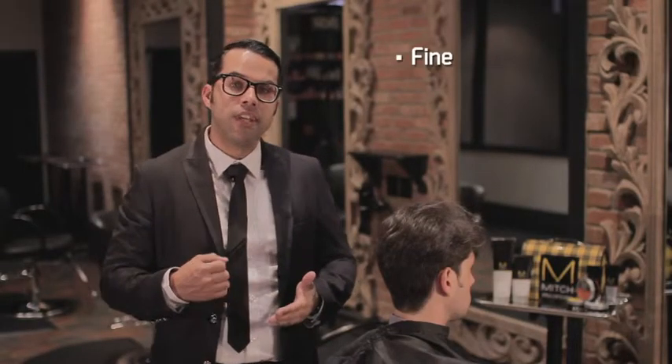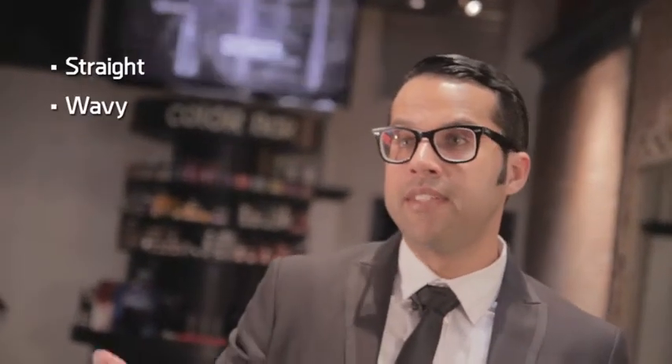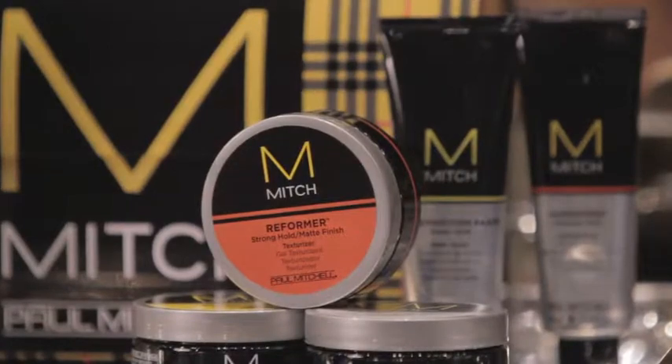When you think about your hair, there's three different types of texture. Your hair is fine, it's medium, or it's coarse. Your hair also has different formation — is it straight, is it wavy, is it curly, or is it extra curly? It's very important to understand this because this is going to allow you to select the proper product to work with the style that you've been looking for.